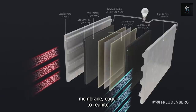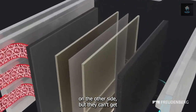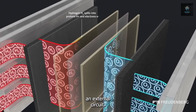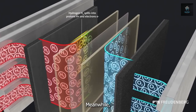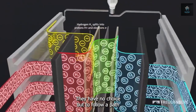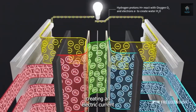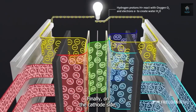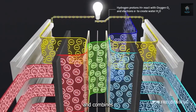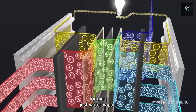The protons zip through the membrane, eager to reunite with oxygen on the other side, but they can't get there directly. Instead, they have to take a detour through an external circuit. Meanwhile, the stranded electrons also want to join the party — they have no choice but to follow a path outside the cell, creating an electric current as they flow. Finally, on the cathode side, the oxygen accepts the runaway electrons and combines with the protons that snuck through the membrane, forming just water vapor.